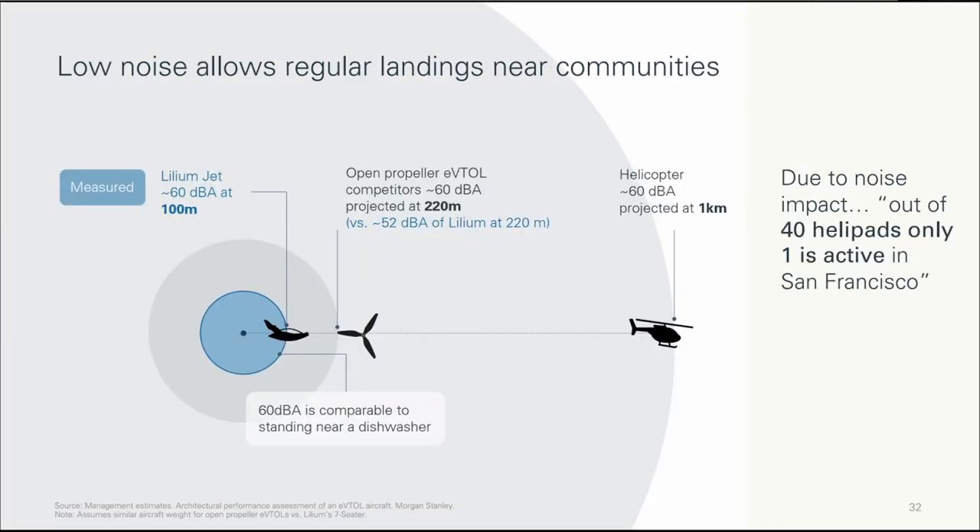Here they provide a comparison of the noise profile between the Lilium Jet, EVTOLs with open propellers, and helicopters. I'm not entirely sure that comparison is accurate, because according to Joby, their EVTOL generates around 65 dB at 100 meters, not 60 dB at 220 meters. So that is just 5 dB above Lilium Jet at the same distance. But one thing is certain: EVTOLs are a lot quieter than helicopters, and that is a huge benefit — they will be allowed to operate in populated areas without major concerns of noise pollution.